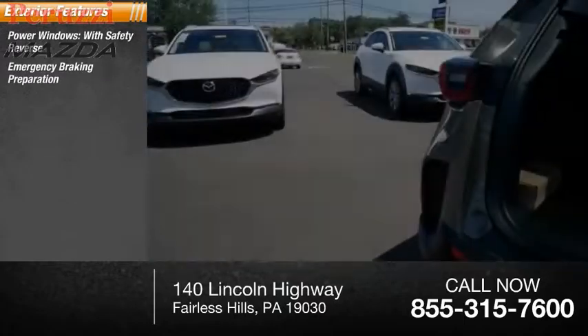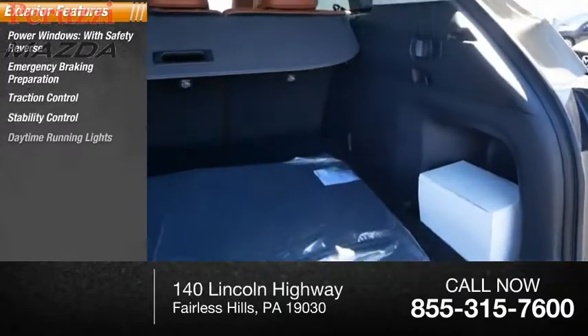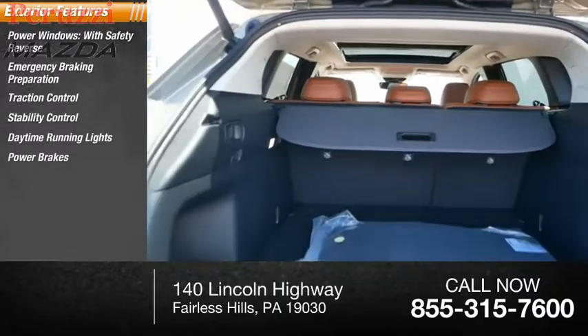emergency braking preparation, traction control, stability control, daytime running lights, power brakes, and braking assist.